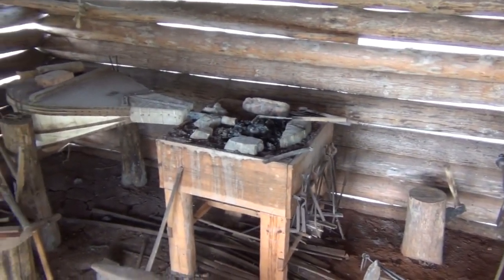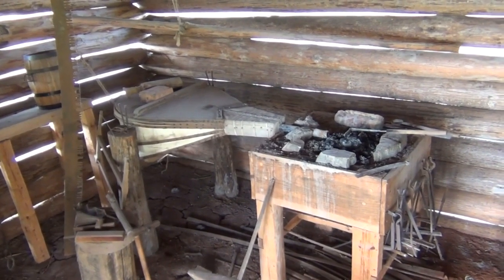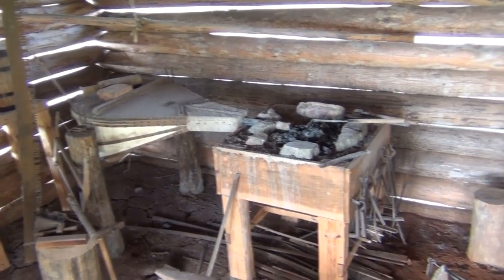Sequoia was actually a silversmith as well as a blacksmith, but did most of his work as a blacksmith while he was creating his syllabus.